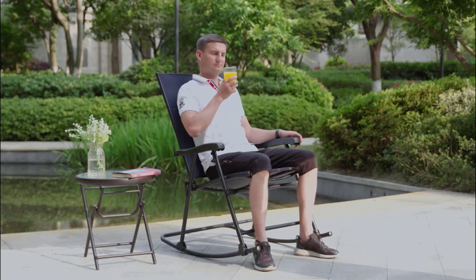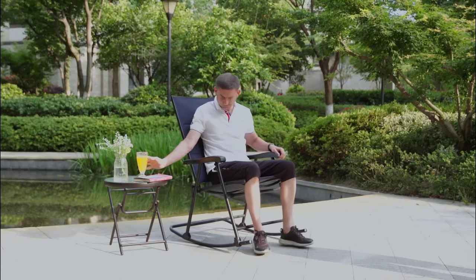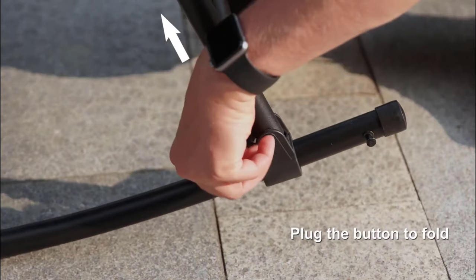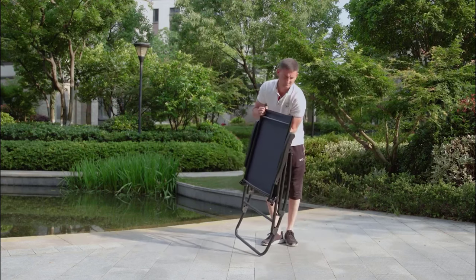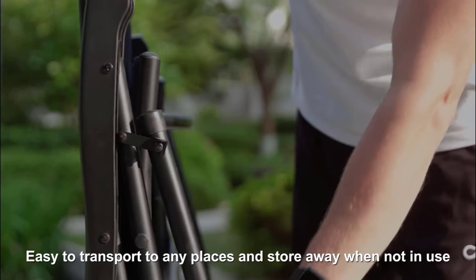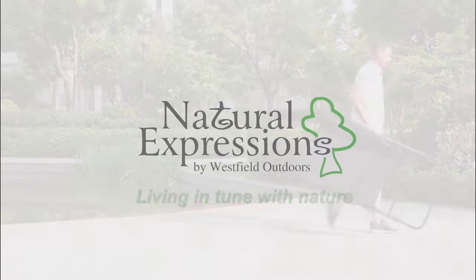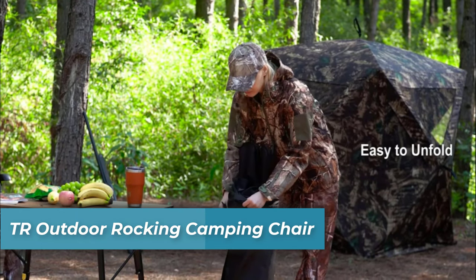It is designed with a powder-coated frame to prevent rust, resist water damage, and protect against sun and weather, ensuring that it remains in excellent condition. The chair is perfect for outdoor patios, camping, gardens, lawns, porches, balconies, and poolside relaxation. Its folding and portable design make it an ideal choice for various outdoor activities.